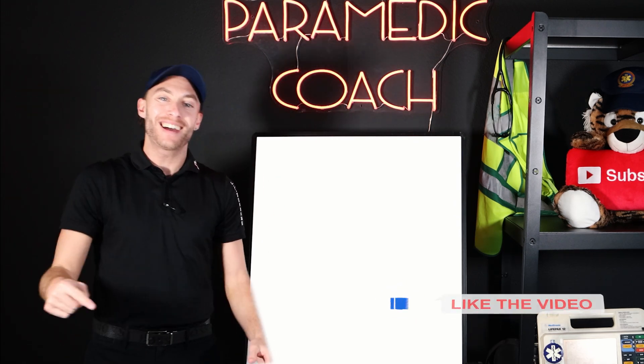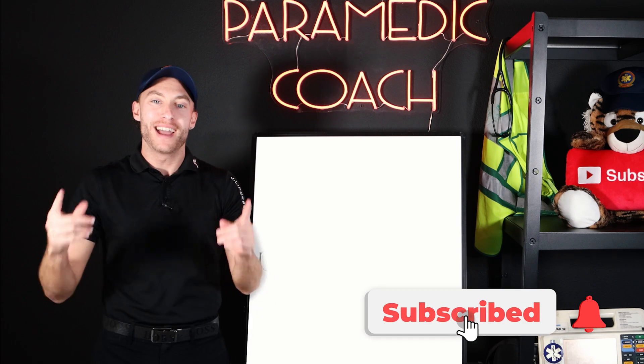Be sure to hit like, smash that subscribe button, and let's uncover that question. Here it is.